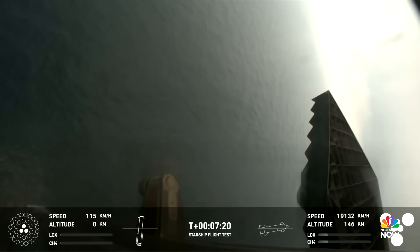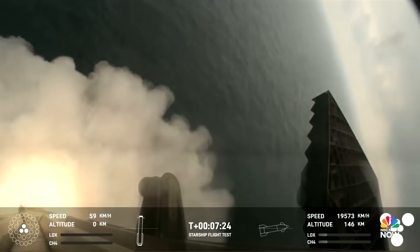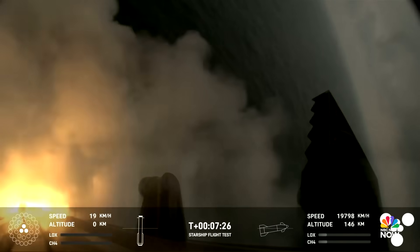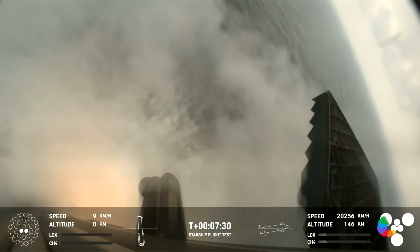That landing burn has just begun, and you can see the water below, and we have blast-down.